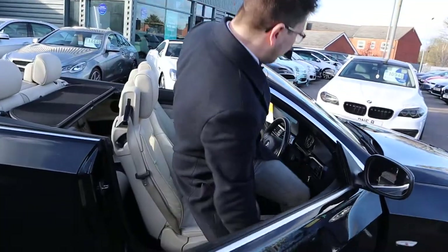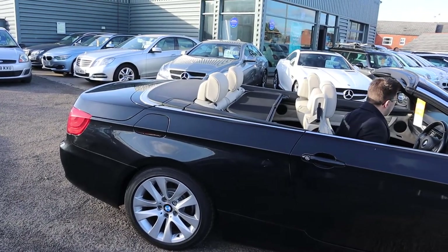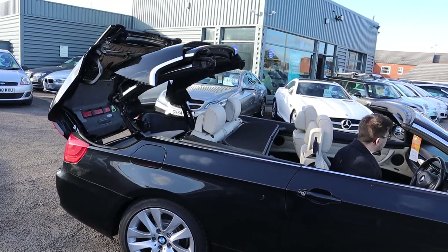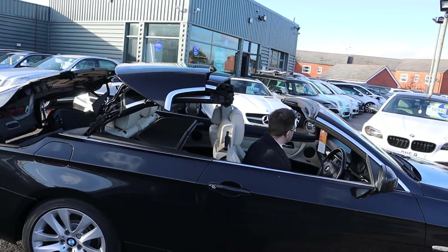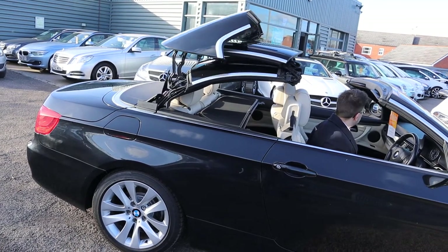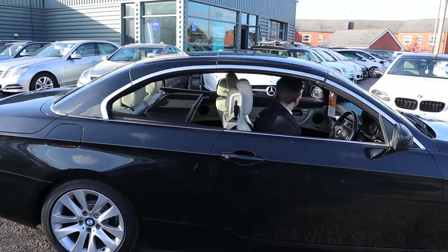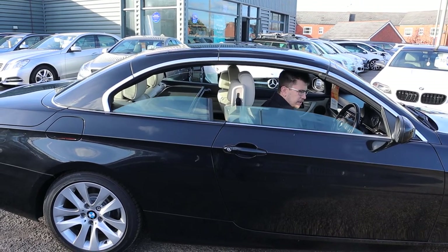Let's pop the top back up. To do that there's a button just in the centre — I'll show you that in a moment. Press it down and away we go. Almost mesmerising watching these roofs work, and then it completes by putting the windows up as well.